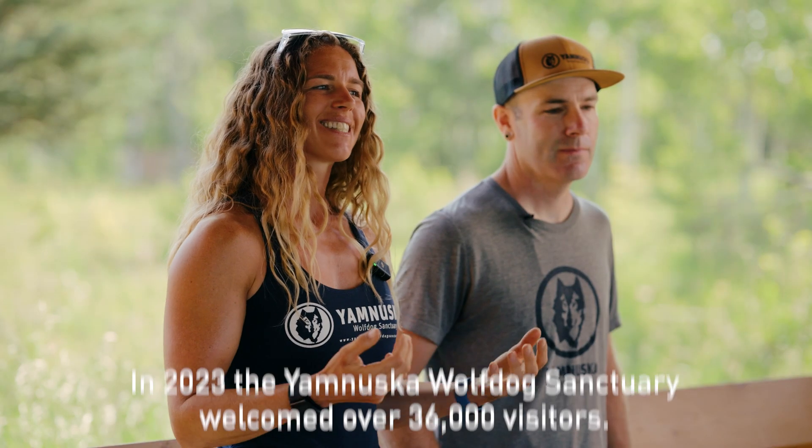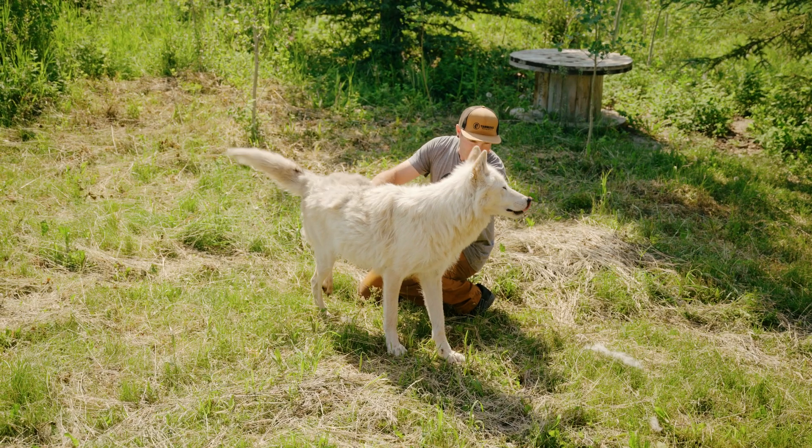A wolf dog is essentially a dog that has some amount of wolf content bred into them. It could be a small amount of wolf all the way to a whole lot of wolf.